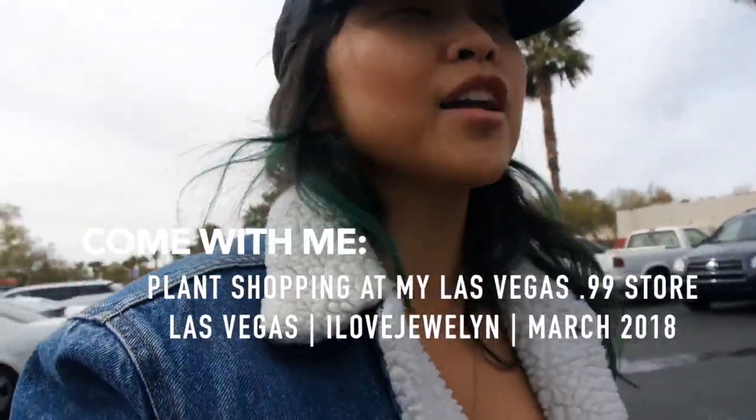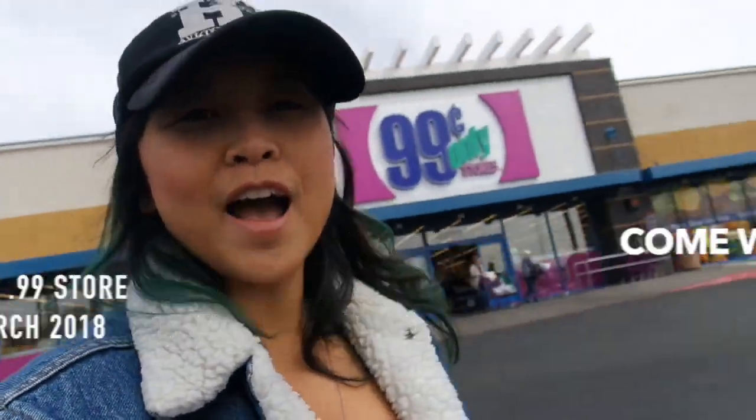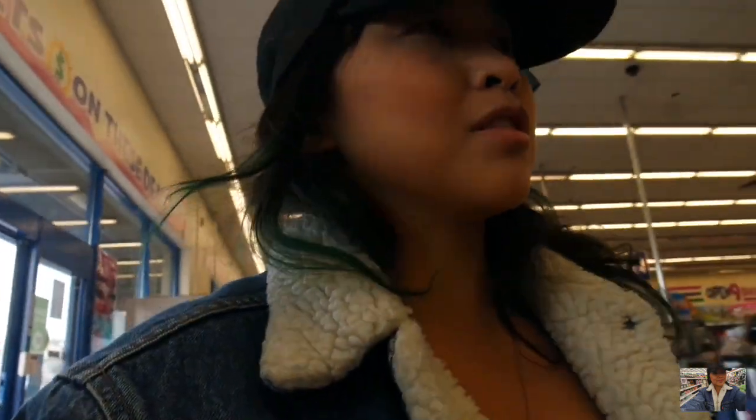Hey guys, it's Julen. Welcome back to my channel and welcome to another come with me. I am doing some shopping for planters. If you guys watched my recent haul, I did a 99 cents haul with some really cool planters. I'm actually coming back to the location right by my mom's house, right up the street.